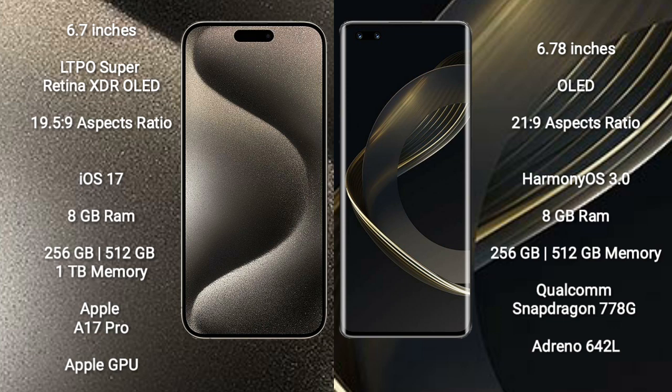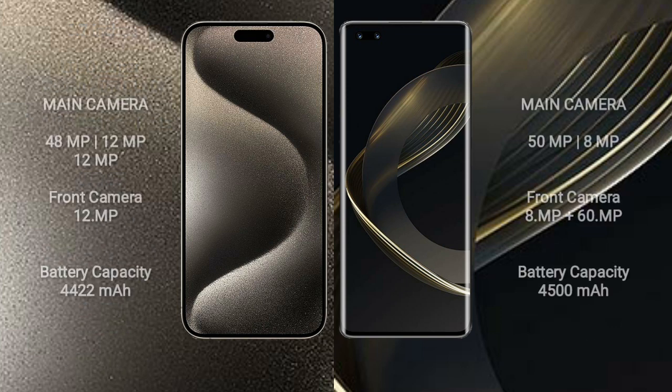Huawei Nova 11 Pro comes with 8GB RAM and 256GB or 512GB internal storage. It is powered by the Qualcomm Snapdragon 778G processor with Adreno 642L GPU. iPhone 15 Pro Max features a triple rear camera setup.